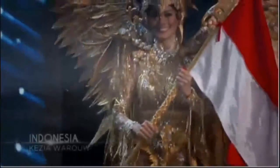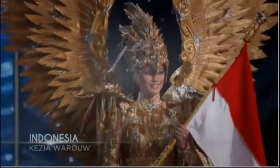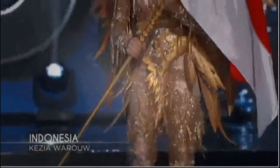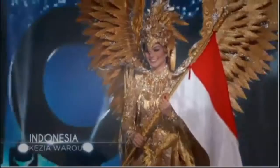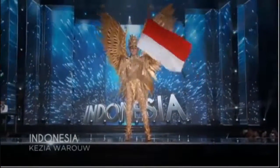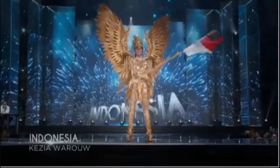Indonesia! The inspiration for Indonesia's national costume is a large bird-like creature from both Hindu and Buddhist mythology. Everyone's a fan of her golden wingspan — Indonesia!